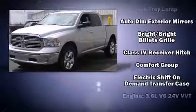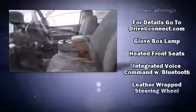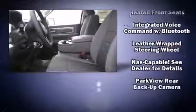Four-wheel drive allows you to go places you've only imagined. The following features are included: automatic dimming door mirrors, heated seats, heated steering wheel, turn signal indicator mirrors, a trailer hitch, and remote keyless entry.